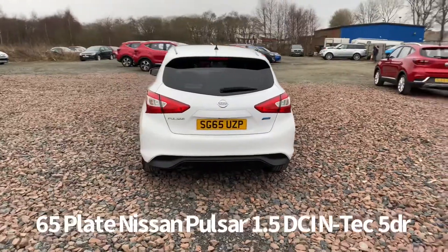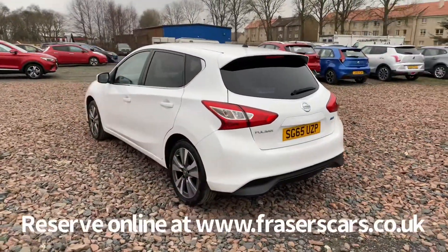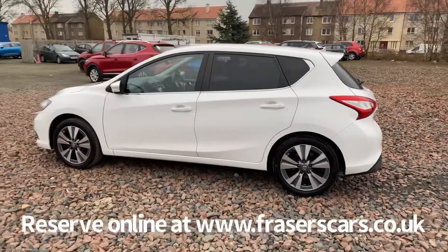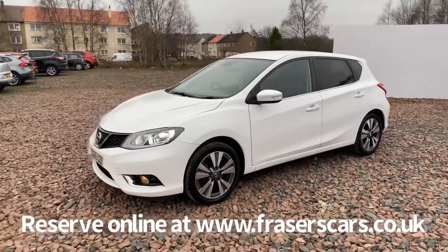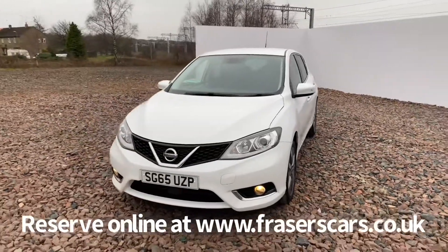It comes with two keys and will be supplied with a six month parts and labour warranty when it's sold. Specification on the car includes keyless entry, push button start, rear privacy glass, diamond cut alloy wheels, rear parking camera, front daytime running lights, along with automatic headlights and rain sensing front wipers.